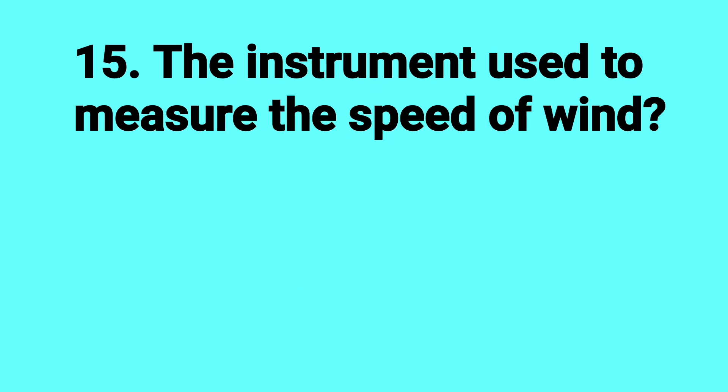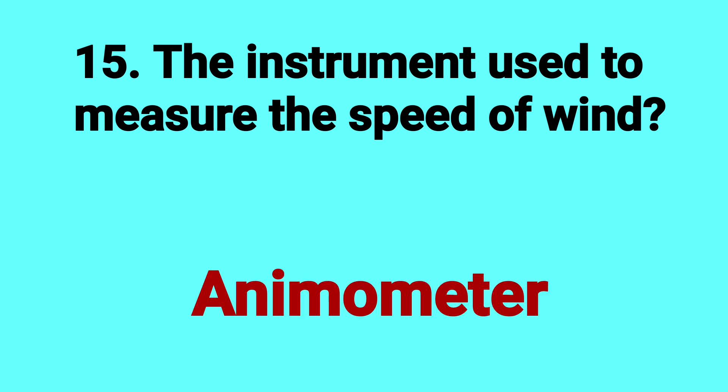What is the instrument used to measure the speed of wind? Answer: Anemometer.